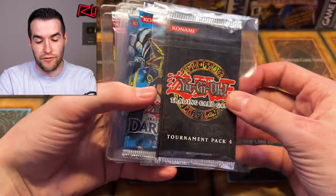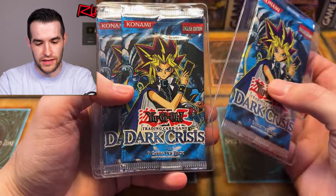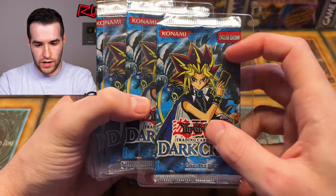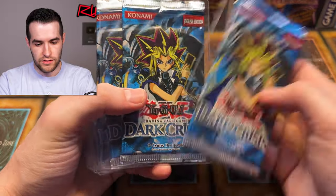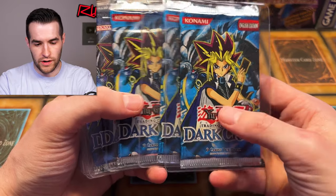It is a Tournament Pack 4 — we got a couple of those. These almost never have a foil if they're loose because foils are so hard to pull in general, but it's just fun to have them. We got Dark Crisis unlimited — these are from 2003, looking at the old Konami logo. Yeah, that looks like 2003 to me — though it might be 2004 with the US and Canada logo.